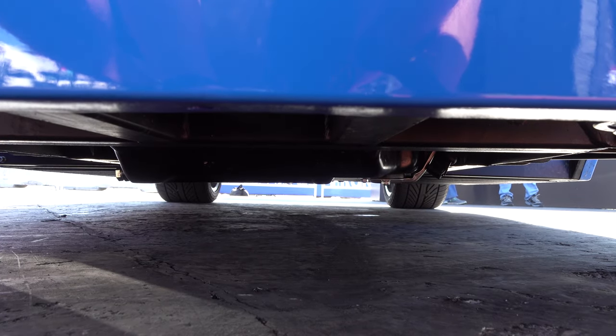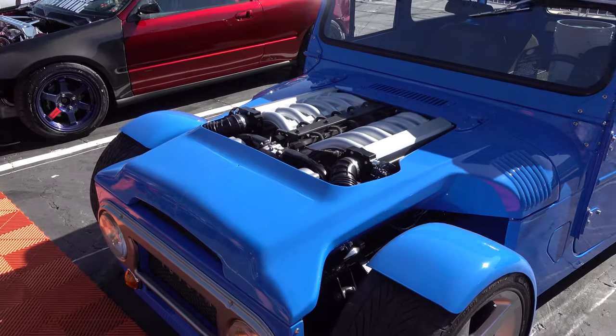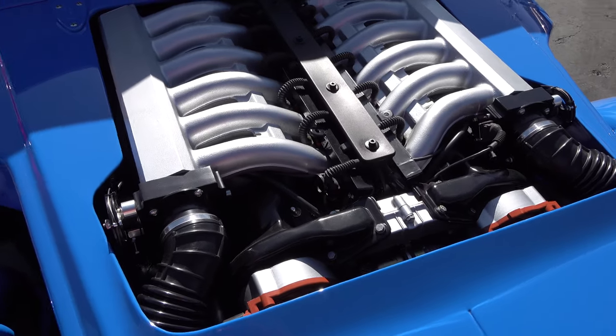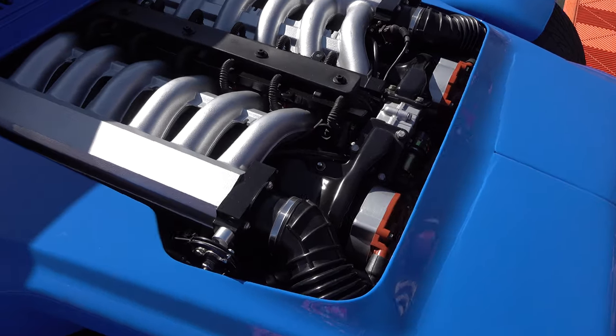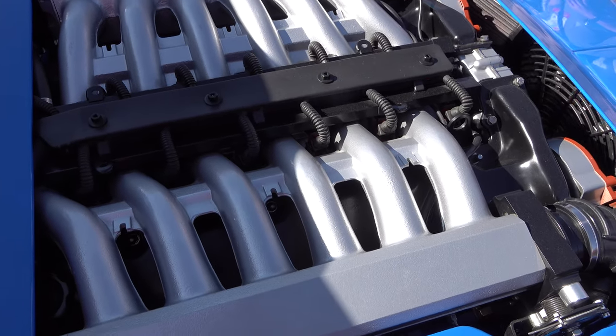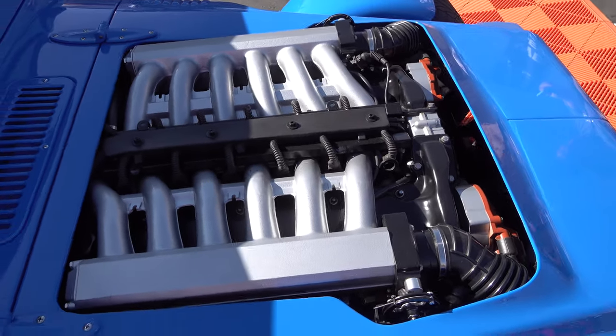It's got decent ground clearance, but yet it's slung low and sits low. And then it has a BMW V12 somehow crammed up in there. I'm a fan — I think it's cool.